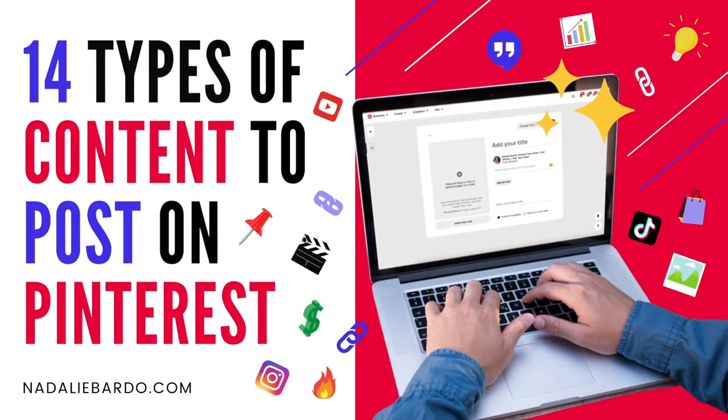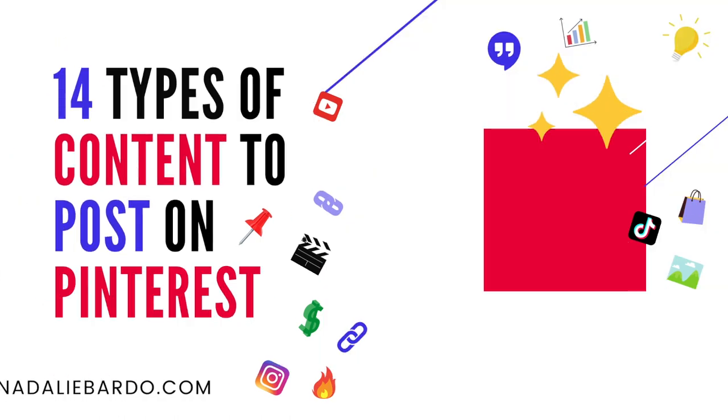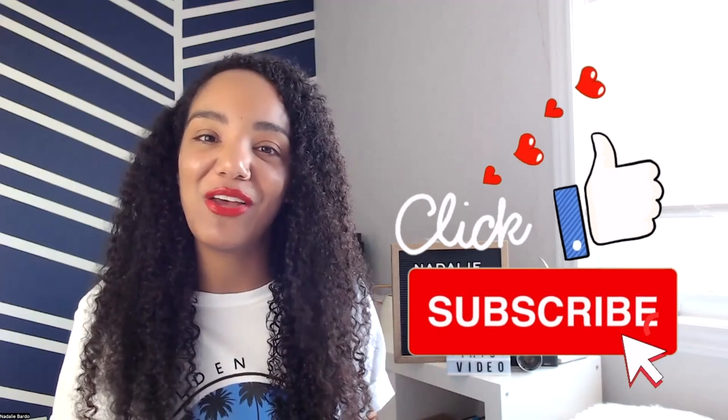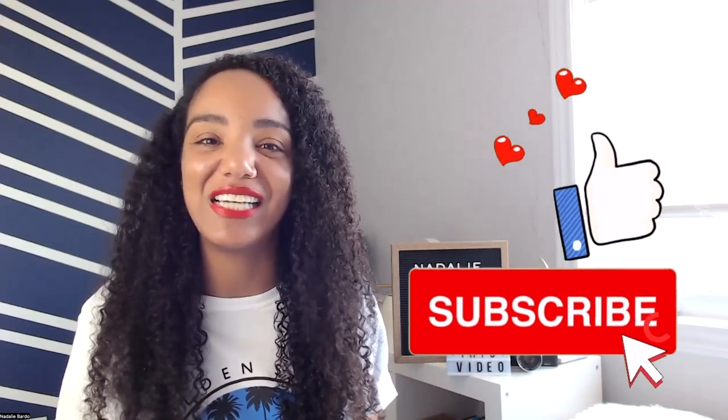I've got 14 types of content that you can share to your Pinterest profile that is going to help you grow your clicks and your traffic. Hey there, it's Natalie Bardo, your Pinterest coach. If you need tips to help you slay your goals on Pinterest, be sure to like this video and subscribe to my channel because I've got weekly content coming your way.